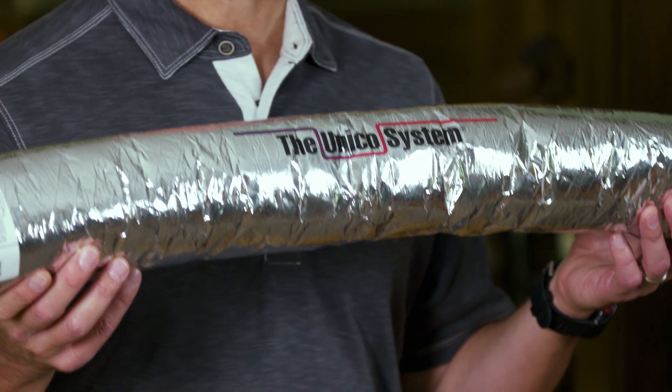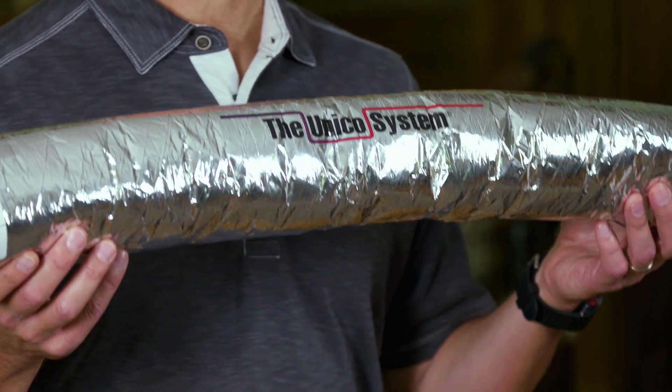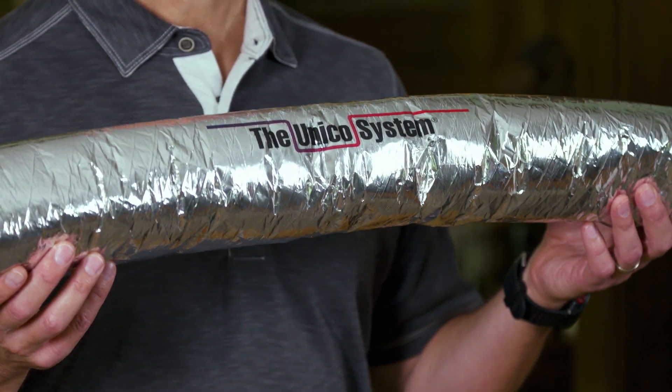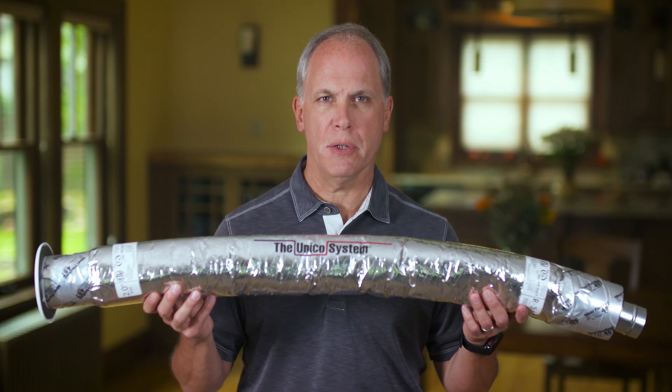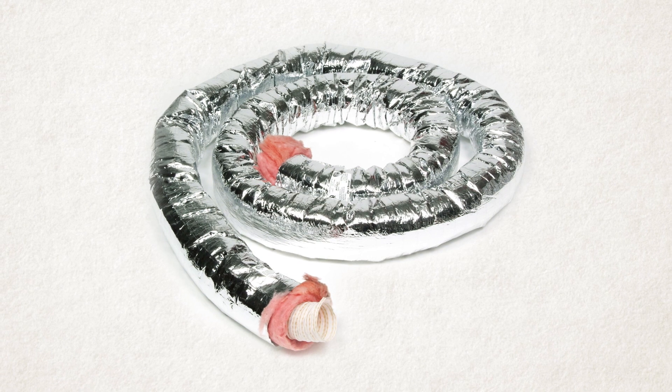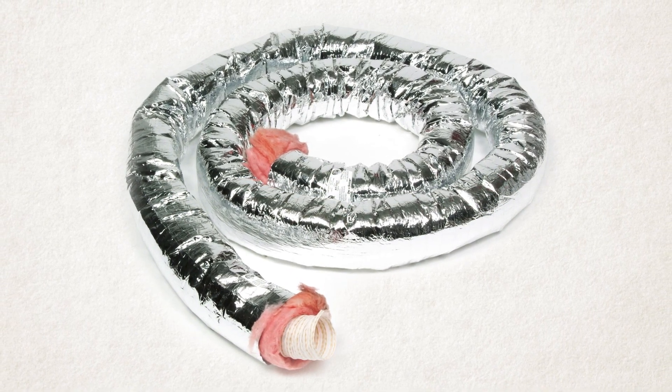Our supply tubing is made of sound-dampening spun-bound nylon wrapped in energy-efficient insulation. This allows the system to operate so quietly you can barely hear it. The insulation plus an outer vapor barrier also minimizes air leakage.